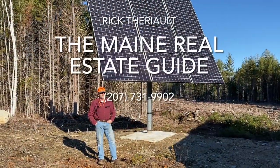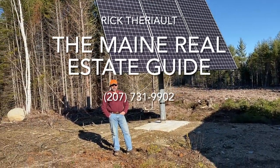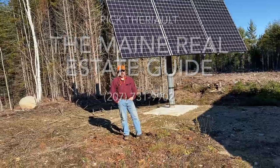Terry Owey, Maine Real Estate Guide. I'm here on location in an undisclosed part of northern Maine, off-grid.